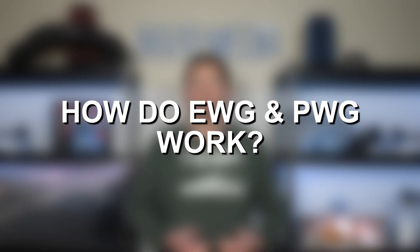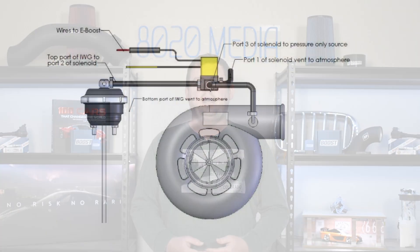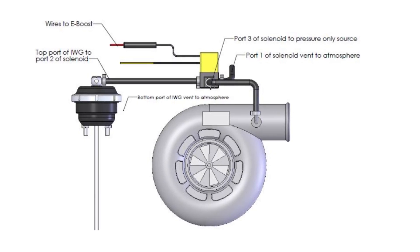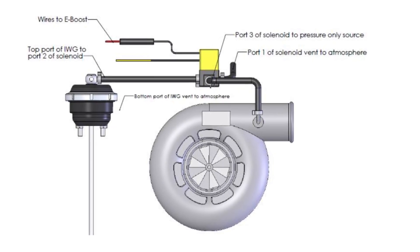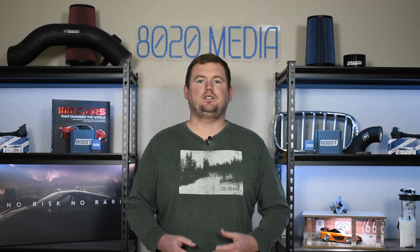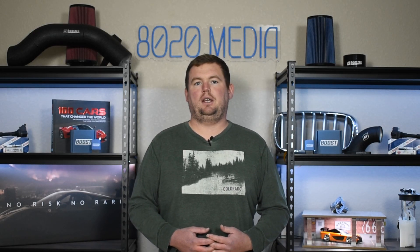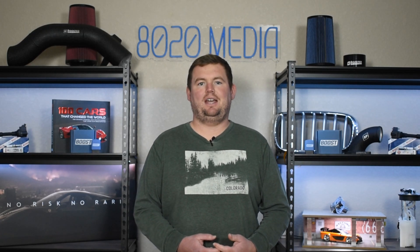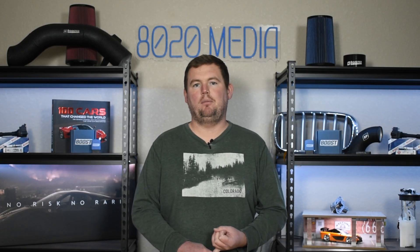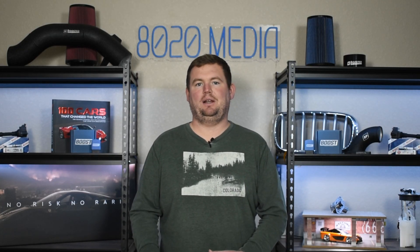Now, with some of the basics out of the way, how do EWG and PWG actually work? Pneumatic wastegates rely on vacuum to actually open and close the wastegate of the turbocharger. The wastegate is what controls how much exhaust and how much air actually flows over the turbine wheel, so wastegates are directly responsible for controlling your boost. The biggest thing with pneumatic wastegates is that they require vacuum, which means the addition of a vacuum pump as well as vacuum lines to actually control the wastegate and ultimately control the boost.